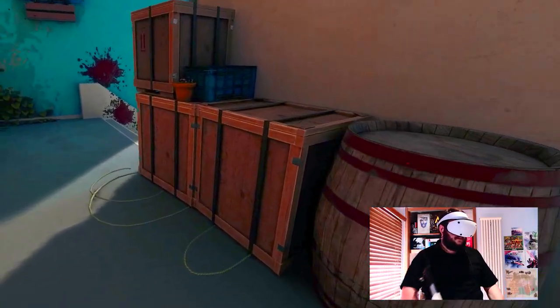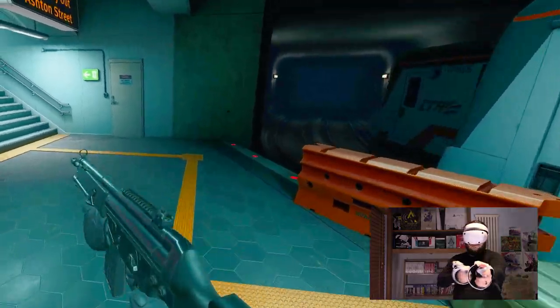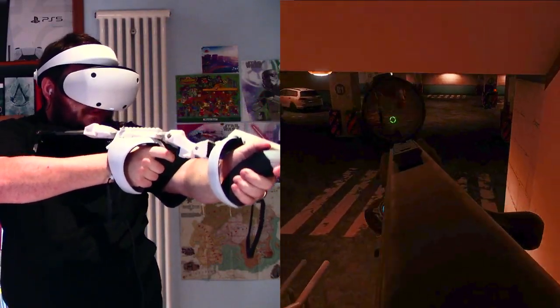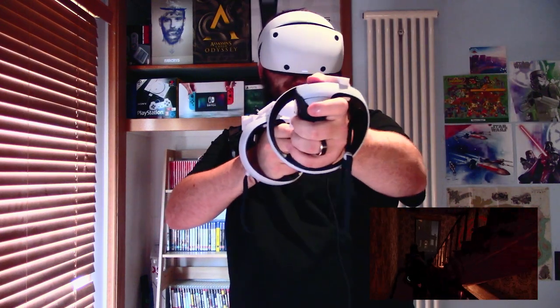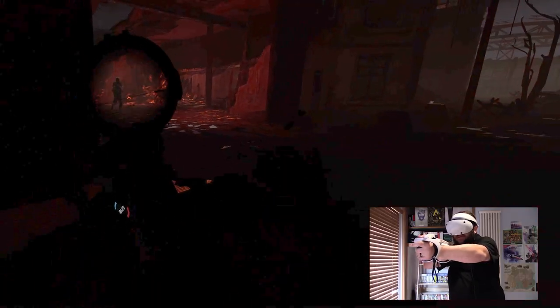This means lightning-fast weapon swaps — no more frantic searches for a lost stock in the middle of a firefight that could get your virtual self vaporized. The first time I shouldered the Vader 1, it felt like magic. It fit perfectly against my shoulder, like an extension of my own body. Detaching the controllers was smooth and easy, like butter on toast. The magnets were just right, strong enough to hold everything steady during even the most intense battles.